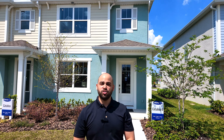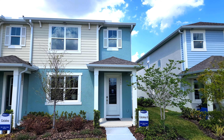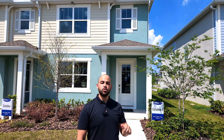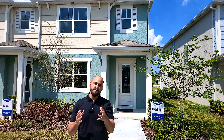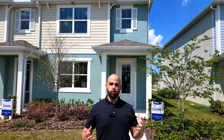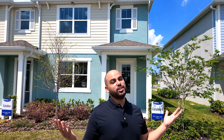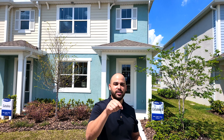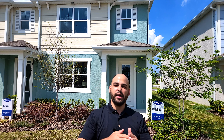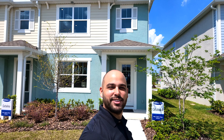Today we're going to be checking out the Catalina 2. This is the only four-bedroom townhome that they have to offer, and this one is currently going for in the mid 400s. So buying a home in Orlando, Florida in the 400s — brand new in an amazing community like this — it's not too bad. Stay tuned towards the end of the video because I'm going to talk a little bit more about the area and what is to come. Come on in and check out the home.